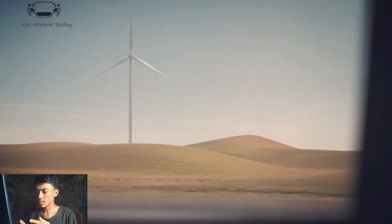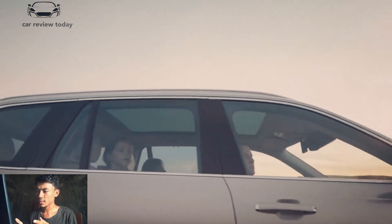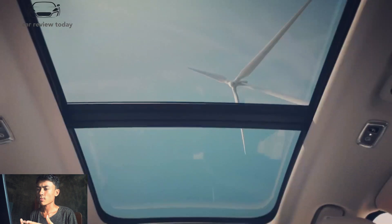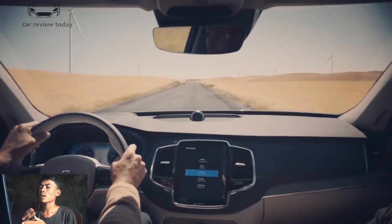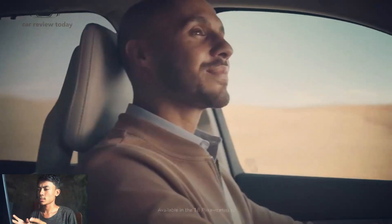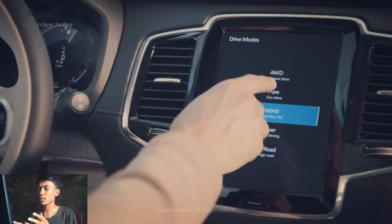The XC90 faces stiff competition as a luxury crossover from around the world. The Audi Q7, BMW X7, and Mercedes GLS are available from Germany, the Genesis GV80 from South Korea, and the Lincoln Aviator is the greatest of American brand offerings.